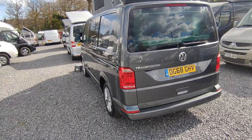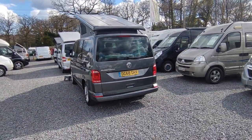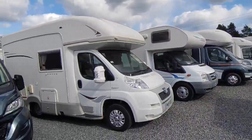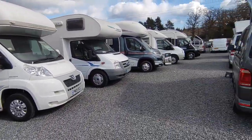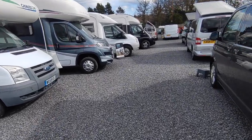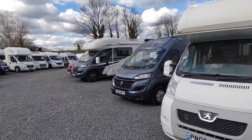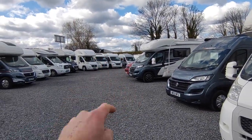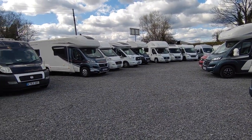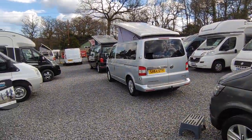So those are our camper vans as they stand. We've also got plenty of bigger van conversions and some coach-builds. In a time when the leisure industry is lacking in stock, we've got a decent selection and it changes all the time. Come visit us at Highbridge Caravans Devon Branch — we're just off the A38 South Devon Expressway, just south of Exeter, just before Newton Abbot. Thank you very much, bye.